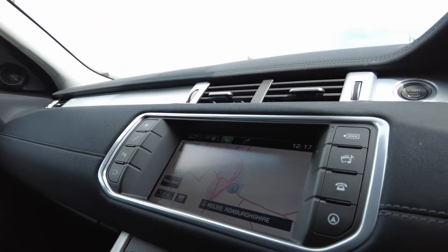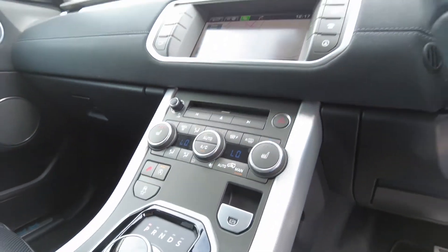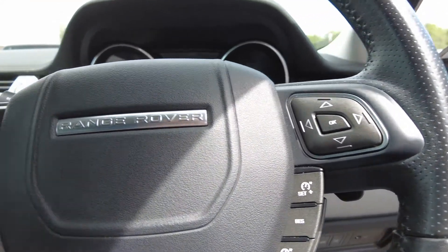On the centre console you've got the satellite navigation system, Bluetooth connectivity, heated front seats, heated windscreen with your hill descent control and off-road drive modes, with Bluetooth controls on the steering wheel and cruise control on the right hand side.